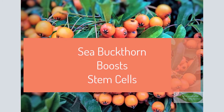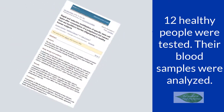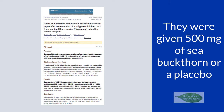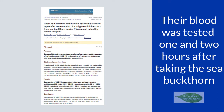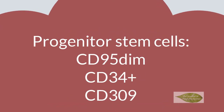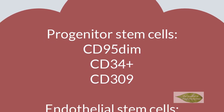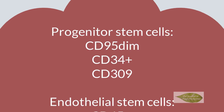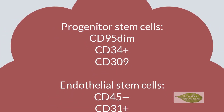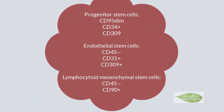C. buckthorn boosts stem cells. Research headed up by Oregon's NIS lab tested 12 healthy people. After analyzing blood samples, researchers gave 500 mg of C. buckthorn or placebo to the group, then tested blood one and two hours after. The group that took C. buckthorn showed a significant boost in progenitor stem cells, including CD95DIM, CD34+, CD309, CD45-, CD31+, CD309+, CD45-, CD90+, and minor increases in other stem cells.